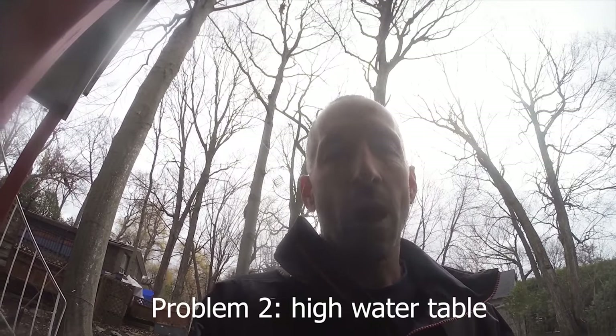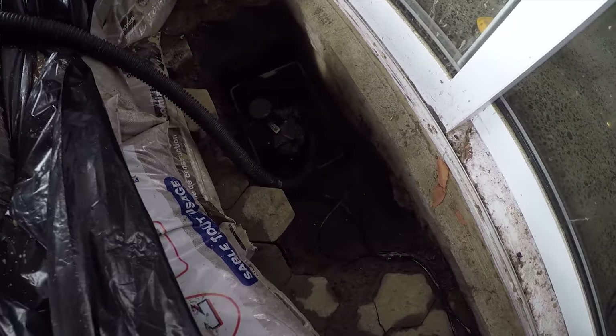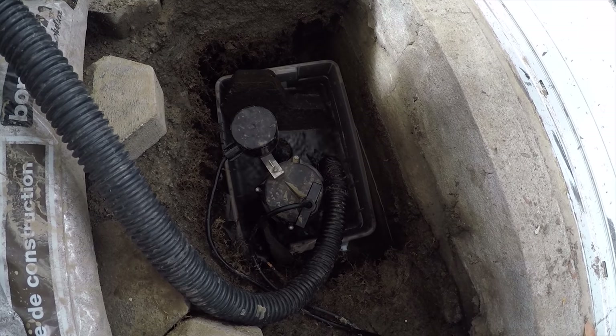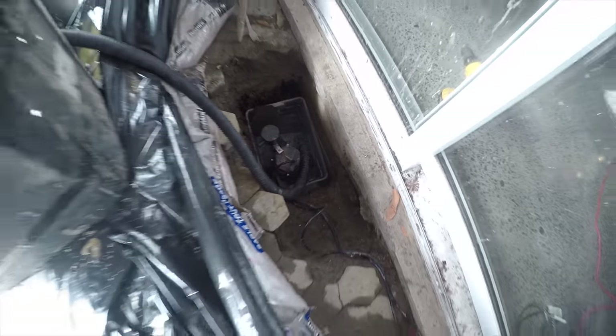Problem number two is that even if you kept the river out of your house, you're essentially sitting on super-saturated soil, so you have water seeping up underneath the house. This can come through any cracks in your pavement or any openings in the house. Ideally you'd combat it with a French drain along the outside of the house with sump pumps on the outside. We don't have that yet, so we've dug several holes outside the house and set up sump pumps buried in the ground to keep the water table relatively low and stop water from seeping up through the concrete foundation.